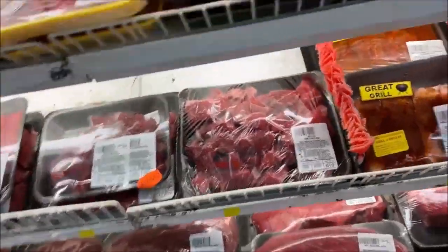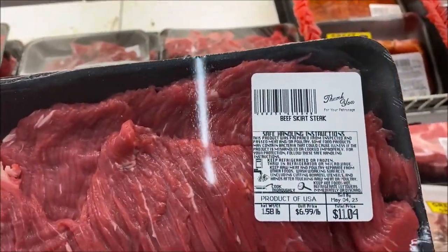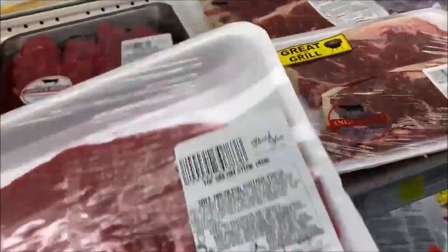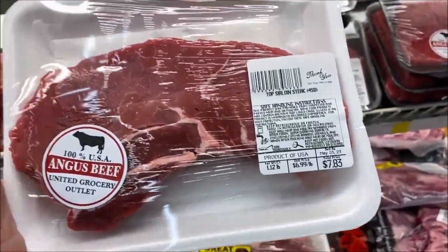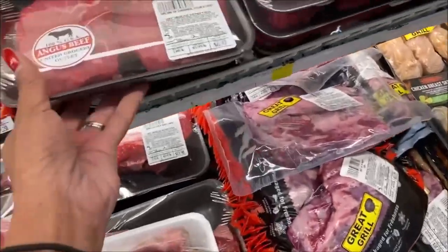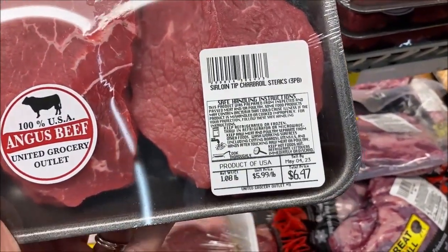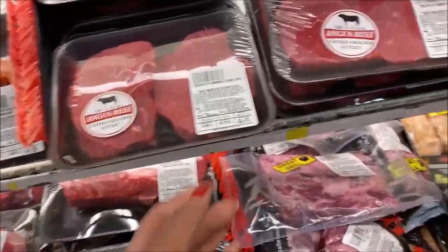Checking over in the meat section — beef skirt steak, $11.04 for this package, $6.99 a pound. A top sirloin steak is $6.99 a pound, this package is $7.83. Let's check a different one — $5.99 a pound for the sirloin tip turf oil steaks, $6.47 for this package. At least two people could get a steak. This pack is $6.77 for the package, so three people could have a piece of beef.